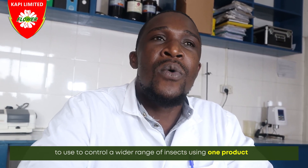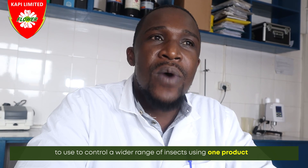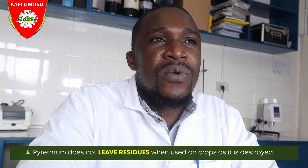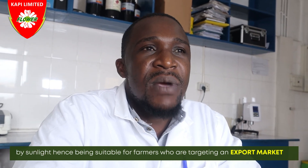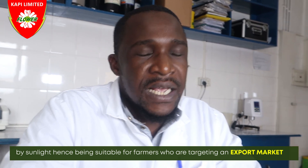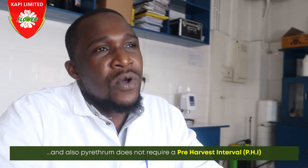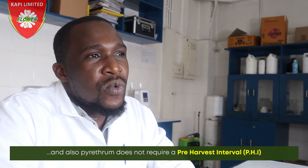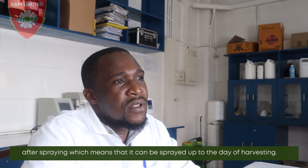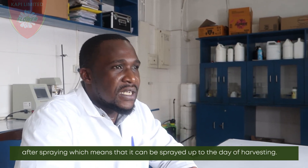3. Pyrethrum has a broad spectrum of activity, which makes it easy for a farmer to use to control a wider range of insects using one product. 4. Pyrethrum does not leave residues when used on crops as it is destroyed by sunlight, hence being suitable for farmers who are targeting the export market. 5. Pyrethrum does not require a pre-harvest interval after spraying, which means that it can be used up to the day of harvesting.